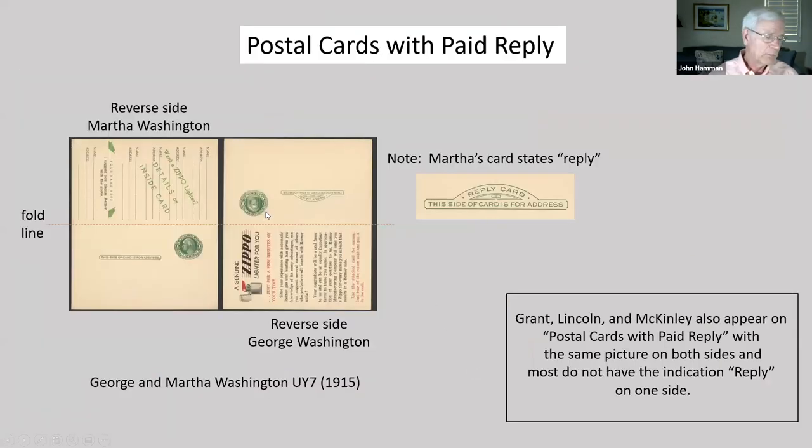Postal cards with reply are double postcards generally used by businesses to encourage recipients to reply because the postage was prepaid. They consist of two attached postcards folded on one side. The right side is the back of the left side, folded along the fold line. The recipient opens the card, fills out the form, and detaches it before mailing it back. This one is a little different — it has George on the front and the reply has Martha on the back. Grant, Lincoln, and McKinley all have reply cards, but generally do not have the reply mentioned on the back and they have the same picture on both cards.